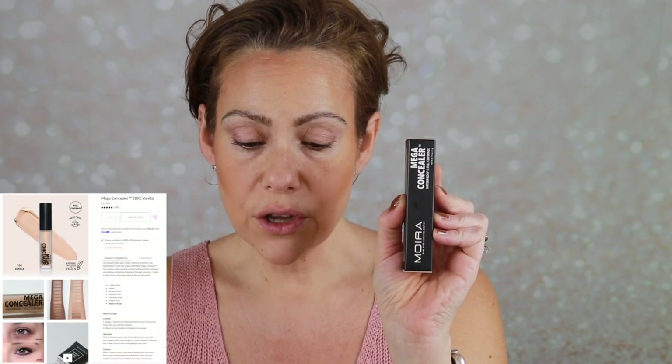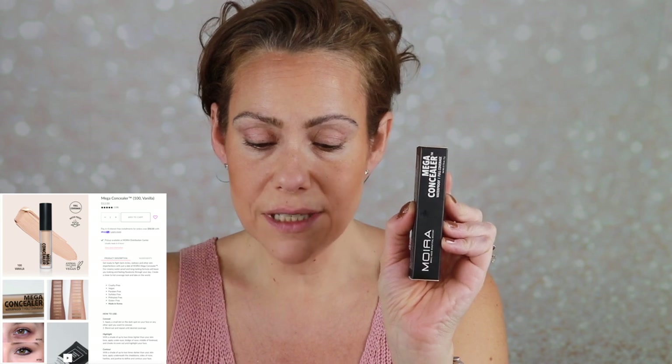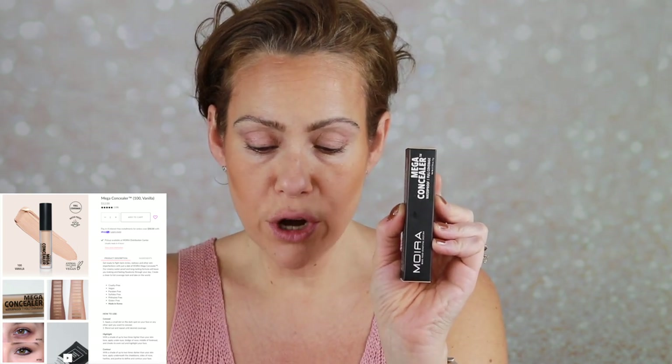I got mine in shade 100. It says it's going to fight dark circles, redness, and other skin imperfections with just a dab. It is waterproof and long-lasting - sounds good to me. I tried to watch a couple of videos to see what were the most recommended shades and heard some really good things about this one. I am super fussy about concealer, so let's go ahead and try this out.